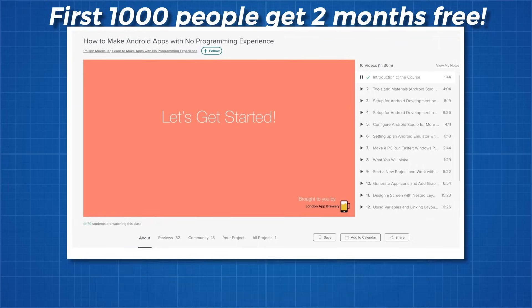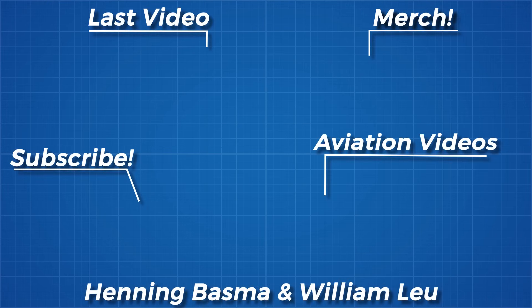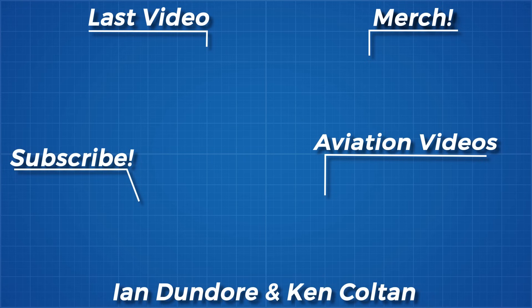The first 1000 people to sign up with this link will get their first 2 months for free. As usual, thanks for watching and thank you to all my Patreon supporters. If you would like to see more from me, the links to my Twitter, Facebook, Discord server, subreddit and Instagram pages are below.